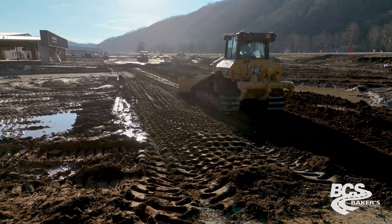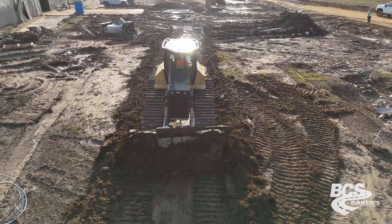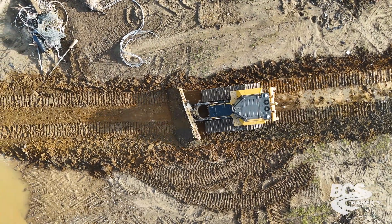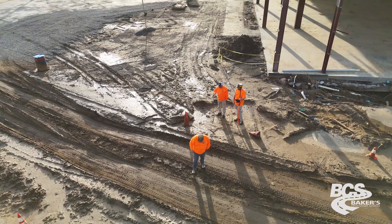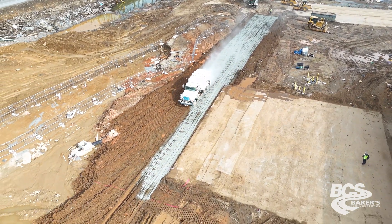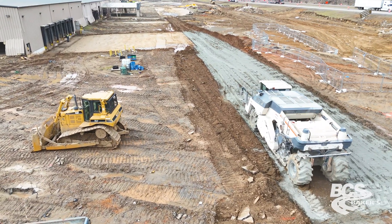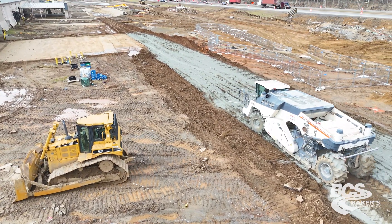What we are doing is grading out the access road to be stabilized. Once it's graded out, we'll mark our widths out and start putting cement down at 70 pounds per square yard at 15 inches deep. We will continue to process all the way along the front of the buildings for close access.